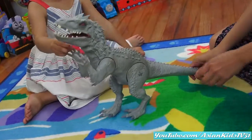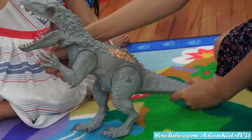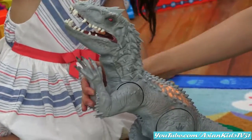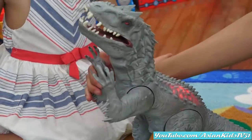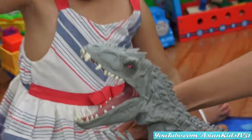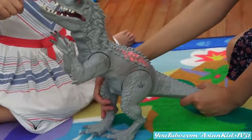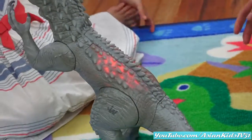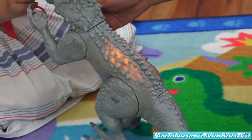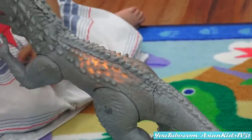Oh my goodness! Hybrid! Oh, it lights up! And there's a roaring sound! Look at those sharp teeth! Wow! Oh, now it's color red! The color changes! Nice! Morphing dinosaur skin! Hybrid!